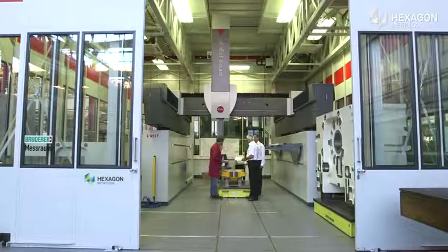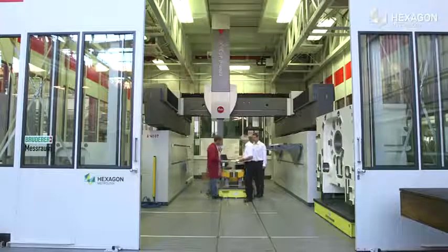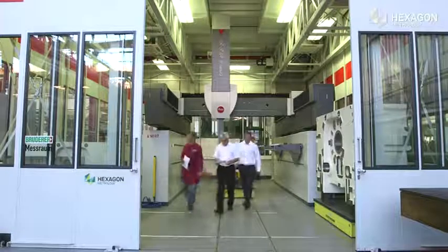With high precision measuring technology from Hexagon Metrology, Ruderer is one step ahead.